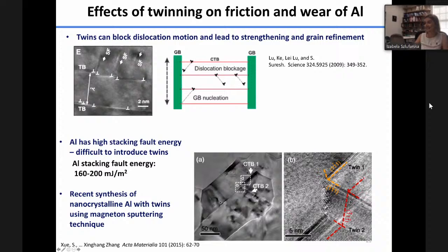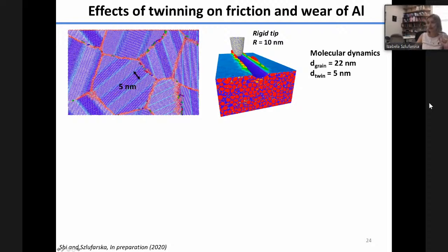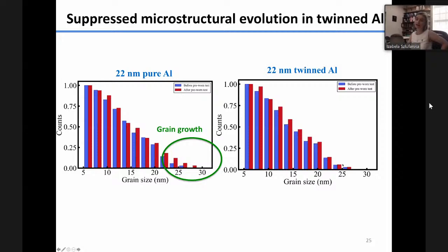We asked what the effect of these twins is on wear and microstructural evolution. We performed molecular dynamic simulations with grain size about 20 nanometers and twins with five nanometer spacing. We found that twins make the material more wear resistant — the twin sample (red) has a lower wear rate than the sample without twins. We also found that the presence of twins suppresses grain growth and microstructural evolution. The pure aluminum shows appearance of large new grains after the wear test (red color), and this effect is absent in the twin aluminum samples.